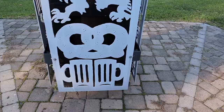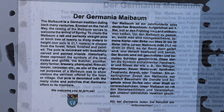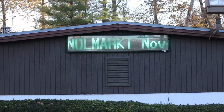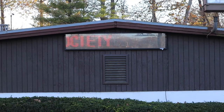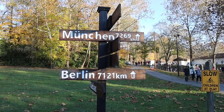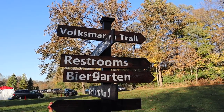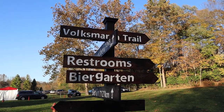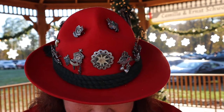Mmm, pretzels and beer! This is a really cool sign — it's good to know the distance to Munich and Berlin, but it's even better to know the distance to the restroom. And how convenient, it's right next to the beer garden! They have a Christmas tree in the middle of the gazebo.